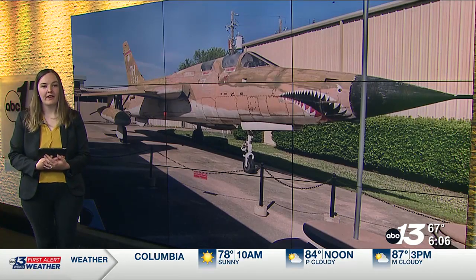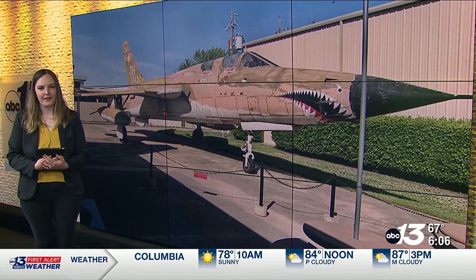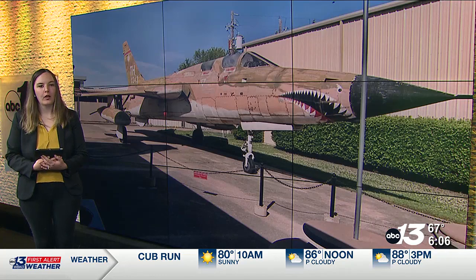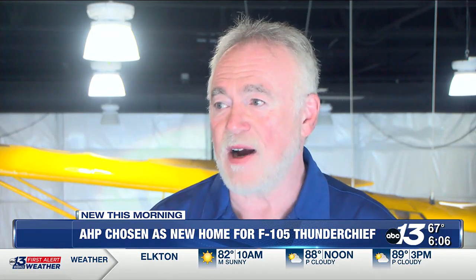The F-105 Thunder Chief, known as the Thud by its pilots, played a crucial role in high-speed, low-altitude missions targeting surface missiles. It was also one of the primary aircraft used in the Vietnam War. A lot of people look at this aircraft with great fondness who served back in those days, because this was the aircraft that was keeping them safe. We're so fortunate to be able to have one of these aircraft here in Bowling Green — there are only six of this variant in the world.